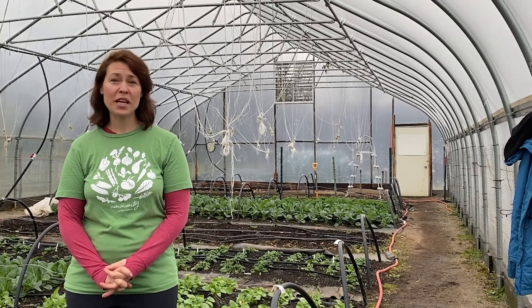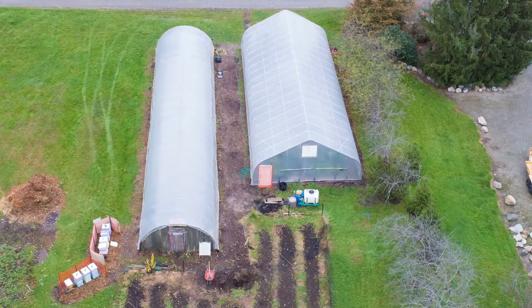The mission of Community Grown Gardens is to provide inclusive education opportunities, to engage community, and to address food insecurities through year-round urban agriculture.